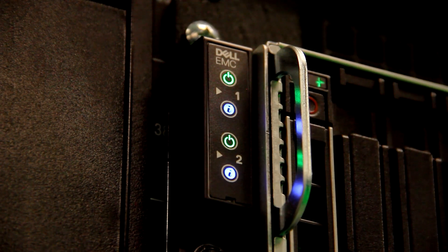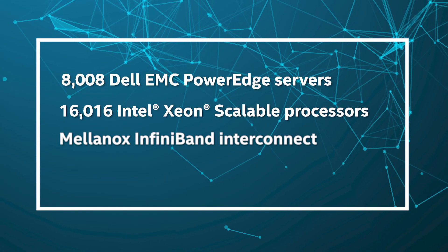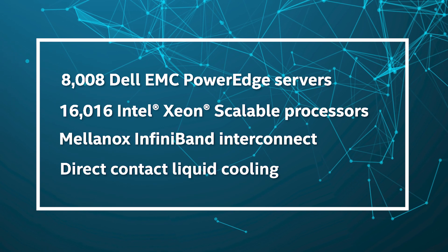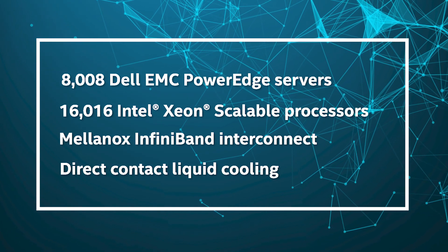Frontera is the result of a very broad partnership. The biggest part of the compute system is built by Dell and Intel with an interconnect from Mellanox. We have cooling systems from CoolTerra and CoolIT that allow us to do liquid cooling.